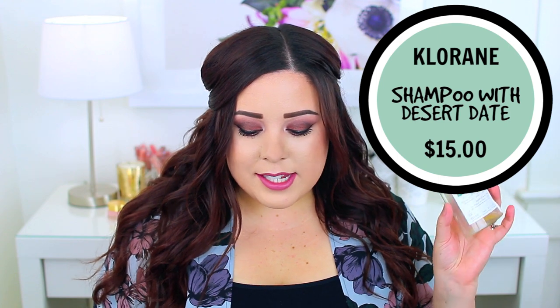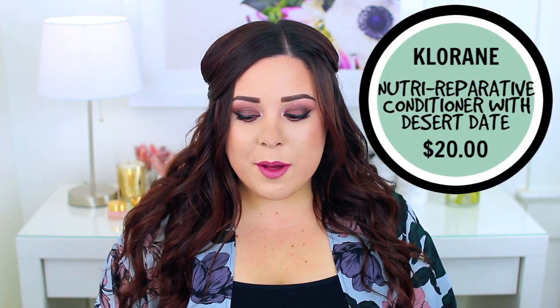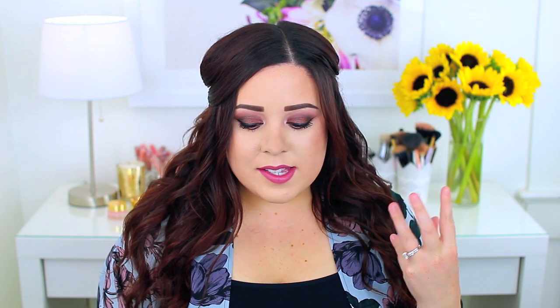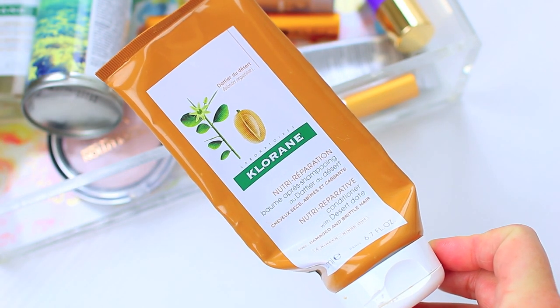I have a few hair products and then one skin care product. I've been using the same shampoo and conditioner throughout the month of May and June and I'm out of them — I have to reorder them because they have become my favorite. They have just worked wonders for my hair. I've been looking for hair care products that are silicone free, paraben free, cruelty free, and I think they're sulfate free too. These are the Nutra Reparative Shampoo and Conditioner with Desert Date — they are meant for dry, damaged, and brittle hair. They smell amazing because of the desert date, which adds a really nice subtle pleasant scent, and they do a great job at cleansing my hair without stripping it.